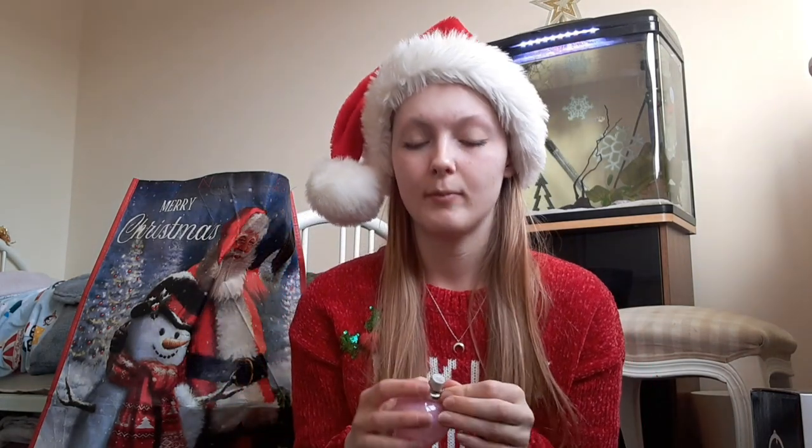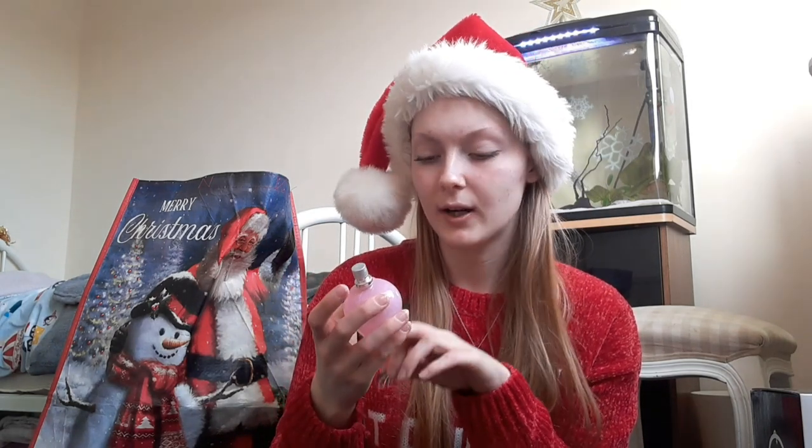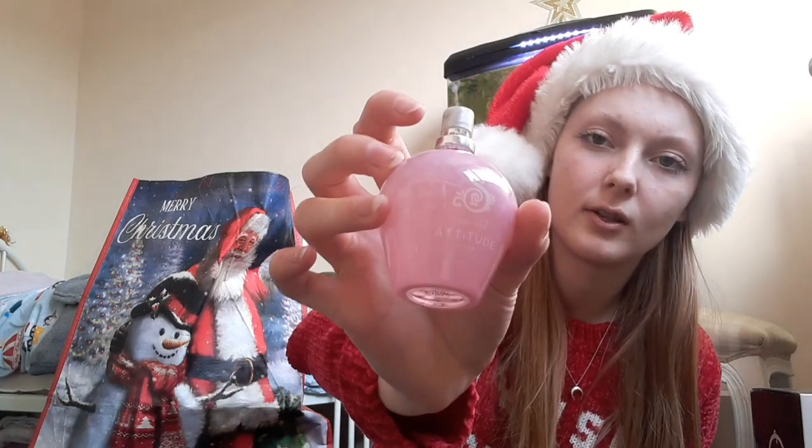Also in here are these little key rings — my favorite things ever. I've tried the purple one and the red one but never this one. It's really sweet — it's Avon Secret, that's the brand, and this one's called 'Attitude.' It's in a cute pink color so I'll have it on display in my room.